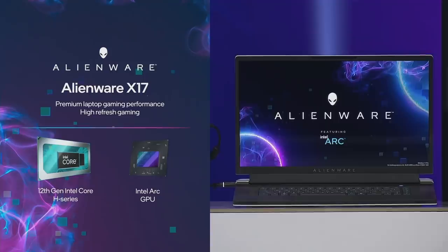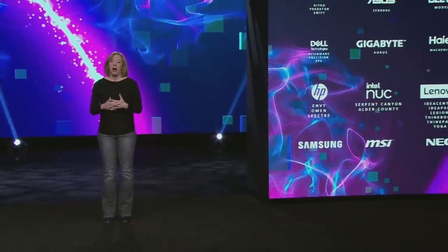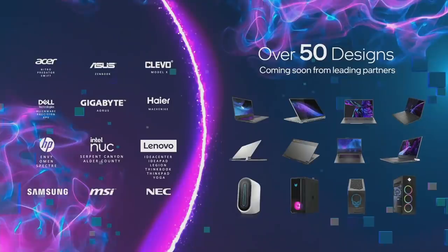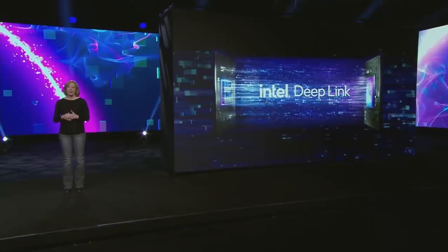Another example is Lenovo's ultra-portable Yoga, which enables high-performance mobile content creation and enhanced gaming in a multi-form-factor device. Together with our partners, we will launch more than 50 mobile and desktop designs all using Arc. Many of the H series systems we showed already have Arc integrated. One of the advantages we can offer customers and gamers is the enhanced experiences that come with combining Intel Arc GPUs and Intel Core platforms, which brings me to DeepLink — a collection of technologies where our CPU and GPU architects have collaborated at the platform level.